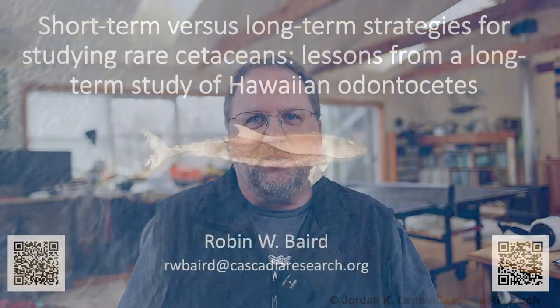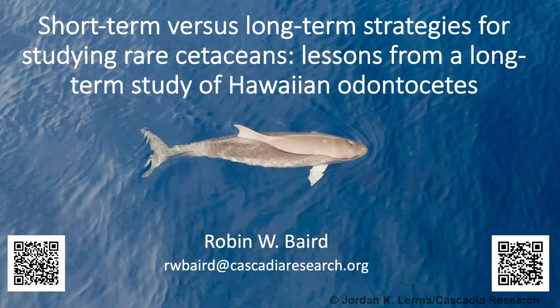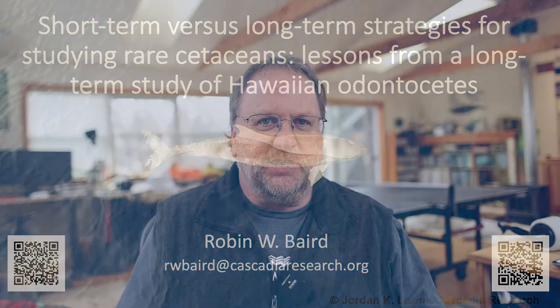It's nice to have the opportunity to present again to the European Cetacean Society, even if only virtually. I'm going to talk about short-term versus long-term strategies for studying rare cetaceans, focusing on our work with Hawaiian odontocetes, and give what I think is probably the best example of how a long-term approach can be critical in providing information on rare species.